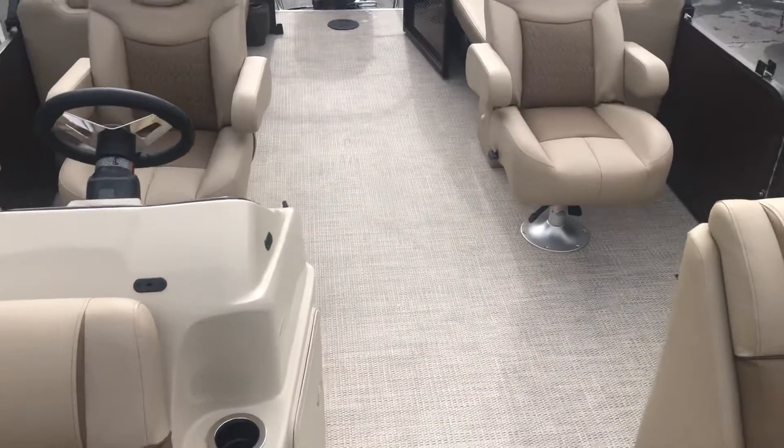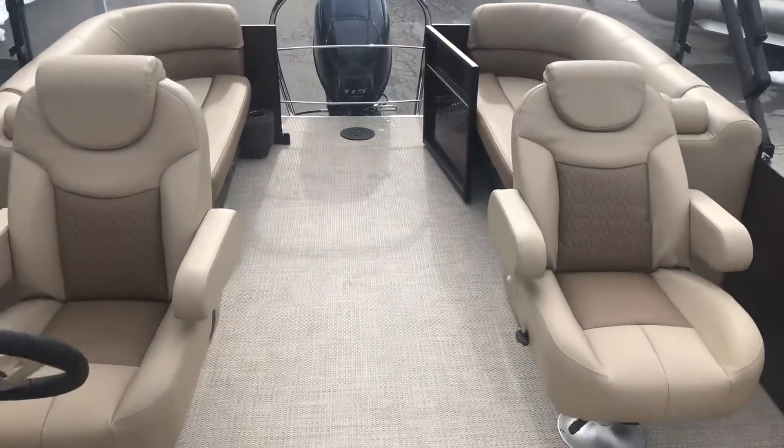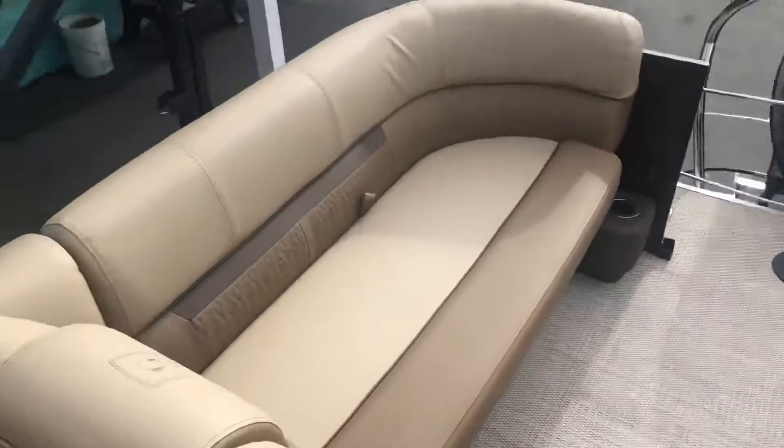Just a really nice layout. Paja seagrass flooring. Nicely equipped Yamaha 115. This will be on sale at the Boston Boat Show. If you guys have any questions, give us a shout — we'll be happy to go over what the specials will be at the show for you as well.